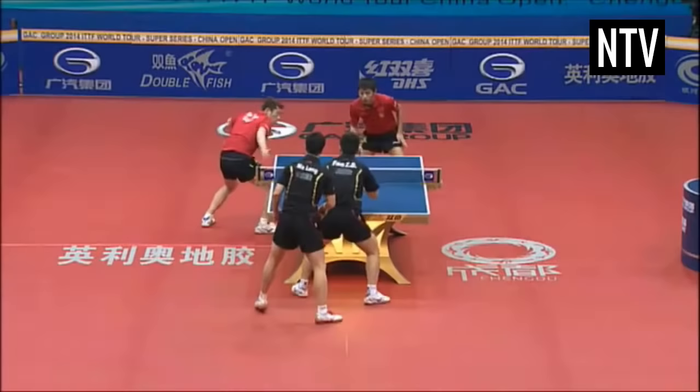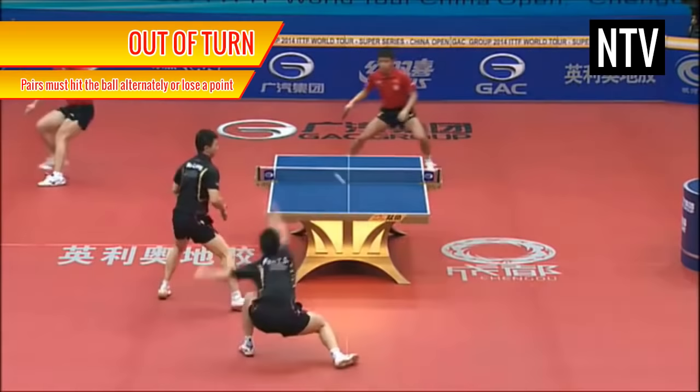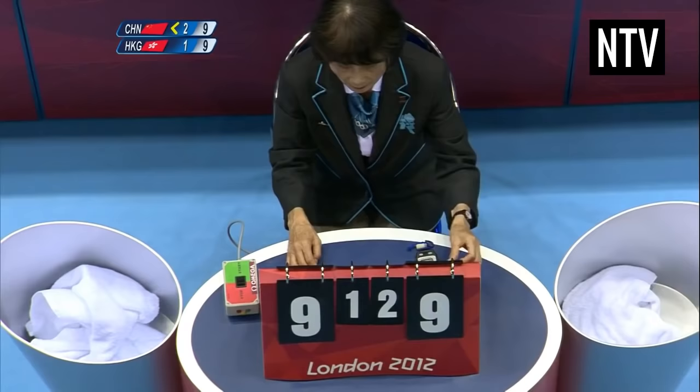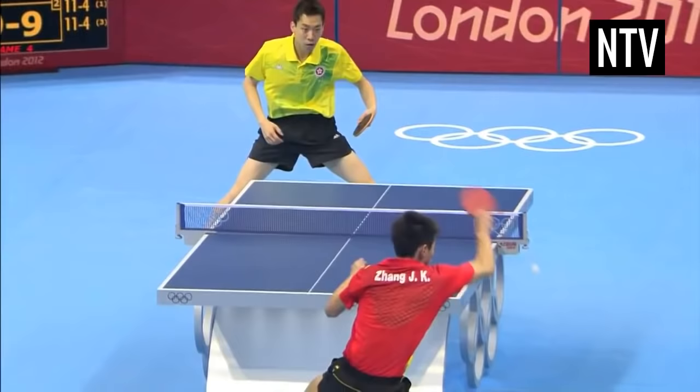In doubles only, you and your partner must hit the ball alternately. If a player hits the ball twice in succession during a rally, they have played out of turn and the opponent is awarded the point. As you can tell, table tennis is an extremely fast sport, and you'll need good reflexes to play it properly, but over time the rules will become easy and it's a fun sport to play.